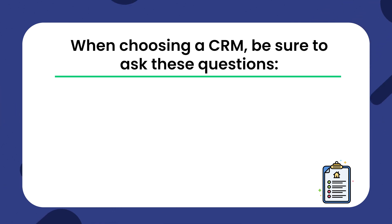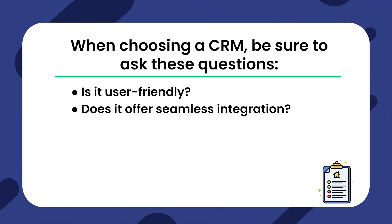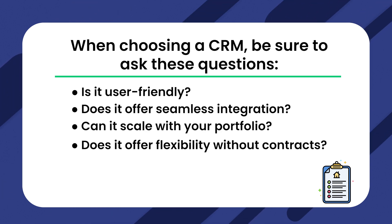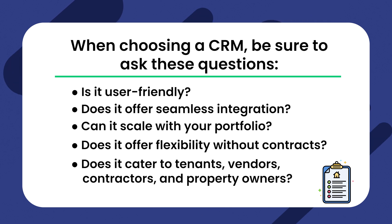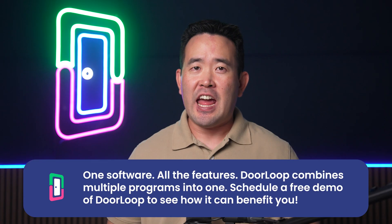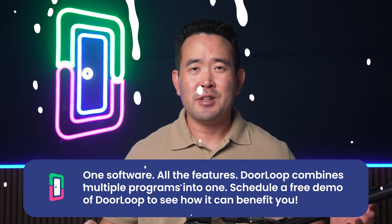When choosing a CRM, be sure to ask these questions: Is it user-friendly? Does it offer seamless integration? Can it scale with your portfolio? Does it offer flexibility without contracts? And does it cater to tenants, vendors, contractors, and property owners? Doorloop checks all these boxes. Interested in seeing it in action? Schedule your free demo today — click on the link in the description below.